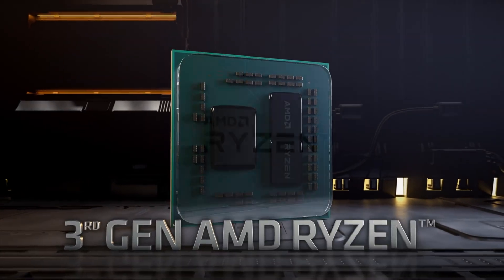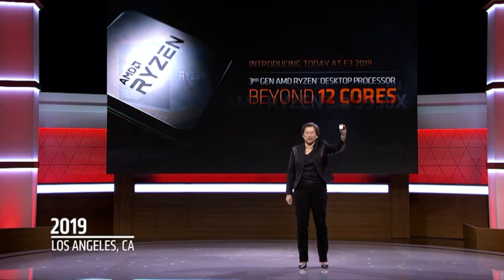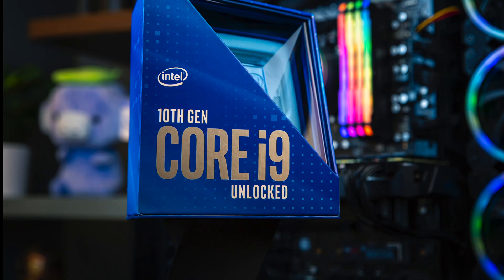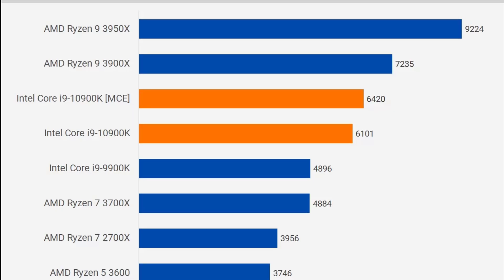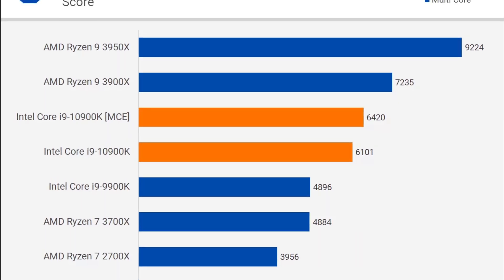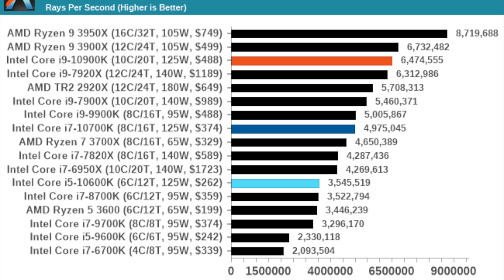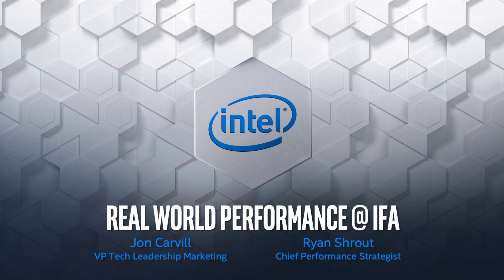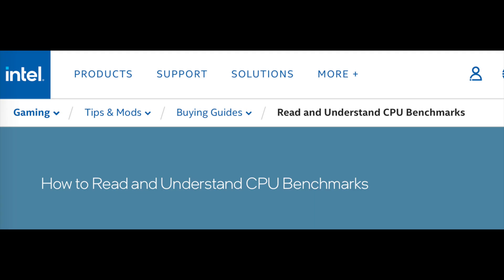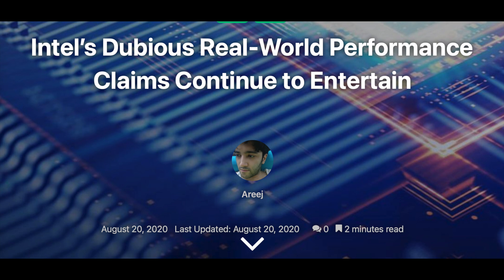AMD changed the game in 2019 when they introduced 12 and 16 cores on the desktop platform in their 3rd generation Ryzen CPUs in the 3900X and the 3950X. And even though Intel pushed their desktop CPUs to 10 cores in their 10th generation Comet Lake, it was not enough to compete with Ryzen 9. AMD and their chiplet technology have provided them with a way to just throw cores at Intel and make them irrelevant very quickly. Intel was not able to compete with Ryzen 9 CPUs in Cinebench and other multi-core performance benchmarks. Intel tried to convey to the public that those aren't real world workloads, but they didn't do a very good job at communicating that message, and in the end they just got beat up by the tech press.